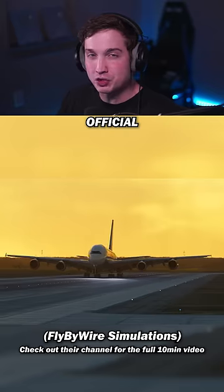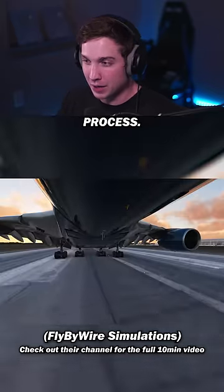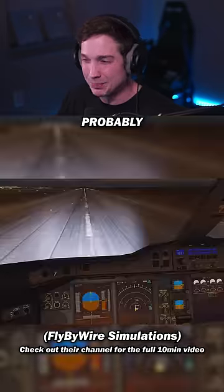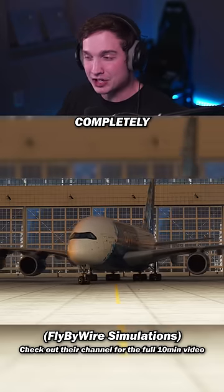Unfortunately, there's no official release date, but from this preview it looks like they're very far along in the development process, so if I had to guess, I'd say probably two months max. And the best part of all this — this plane is completely free.